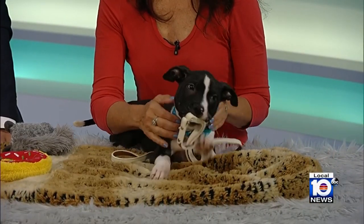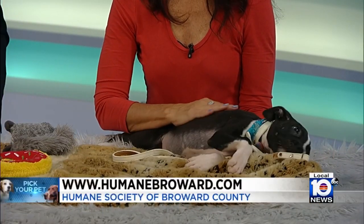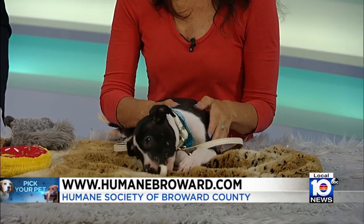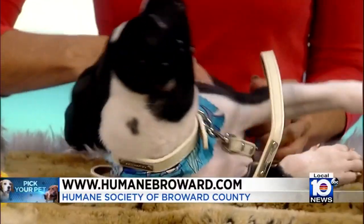Do you want to remind folks at home where you guys are located? We're located on Griffin Road — it's 2070 Griffin Road, just a block west of I-95. The kennel's open at 11, so if you want to come in, hopefully it's going to be a nice day and people will come in and adopt.